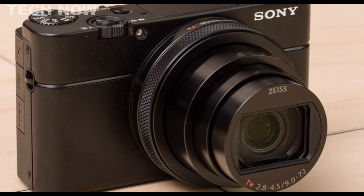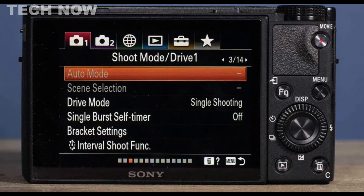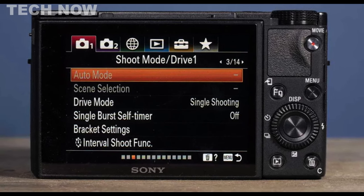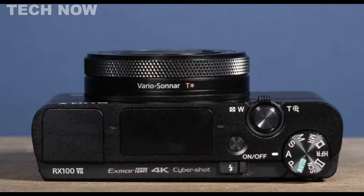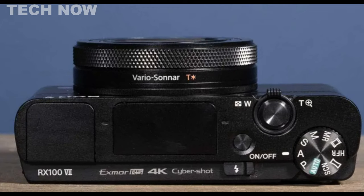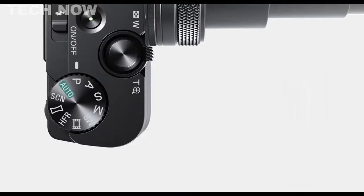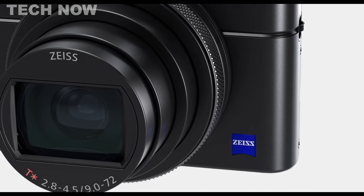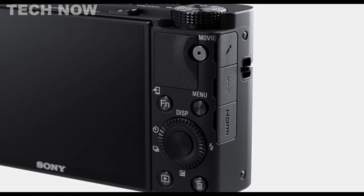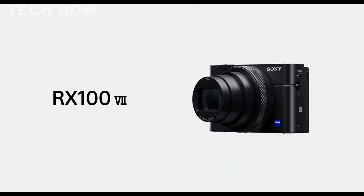A notable feature is the single-burst shooting function, capturing 7 frames in rapid succession at 90 fps, 60 fps, or 30 fps with one shutter press. Additionally, an intervalometer function for timelapse recording and 4K video recording at 3840x2160 resolution at 25 fps further extend its capabilities. With built-in Wi-Fi, the camera can connect to smartphones via the Sony Imaging Edge mobile app, enabling remote control and modification of settings. The Sony RX107 maintains its status as a top-tier compact travel camera with its blend of innovative features and proven capabilities.